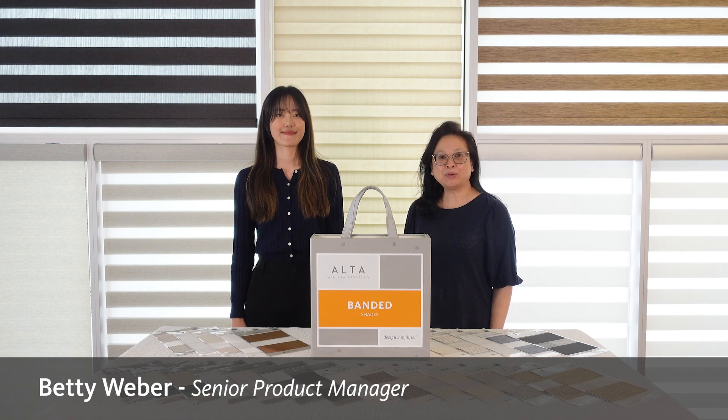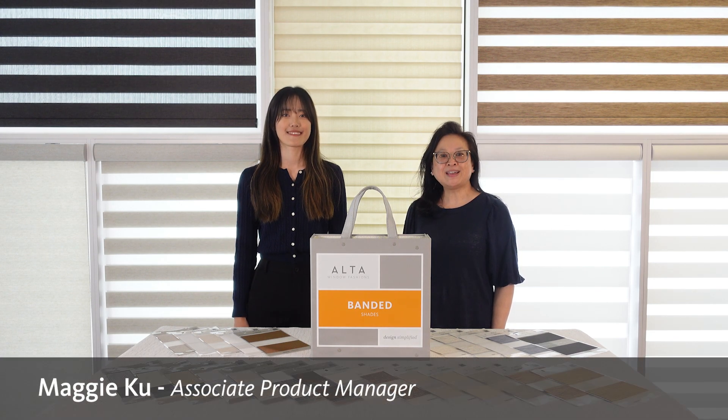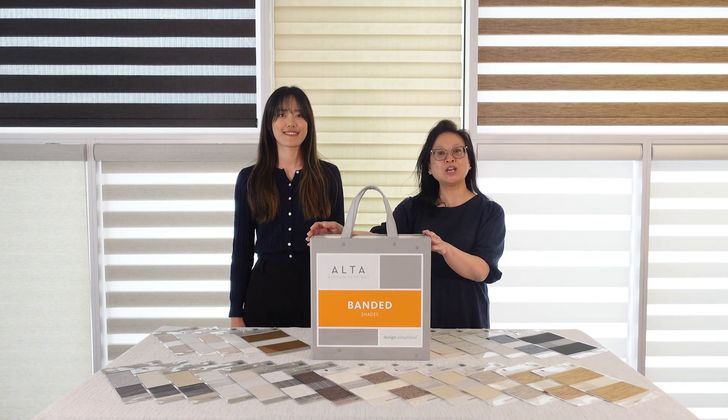Hi, I'm Betty Weber, Senior Product Manager. And I'm Maggie Koo, Associate Product Manager. We are so excited to introduce our brand new Banded Shade program.